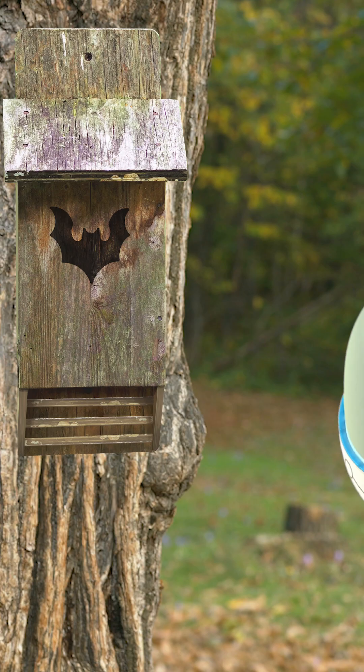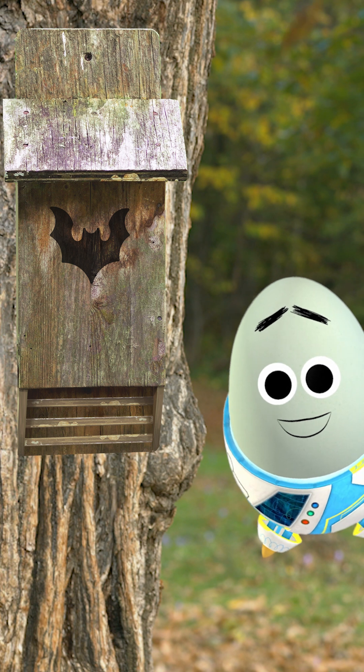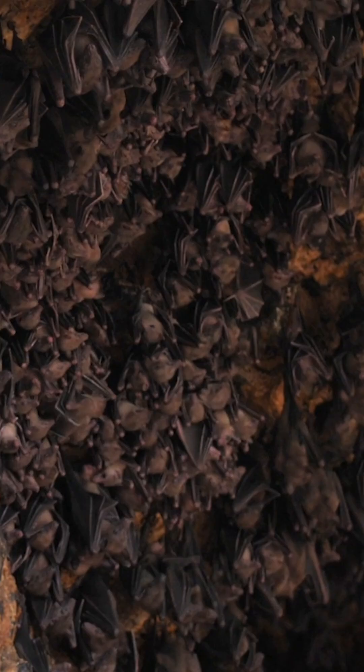By installing these around urban areas, planet protectors like you are able to help increase the bat population!